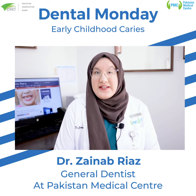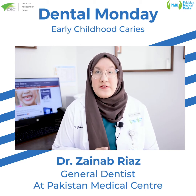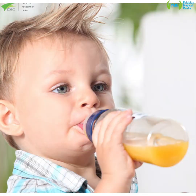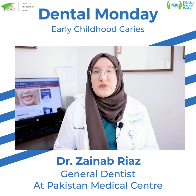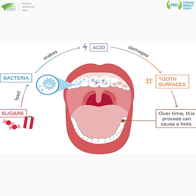So what causes early childhood caries? Early childhood caries in layman terms develops if food and drinks containing sugar, like milk and juice, are left in your child's mouth for many hours. Oral bacteria love sugar and feed on it to produce acids that destroy your child's teeth over time.